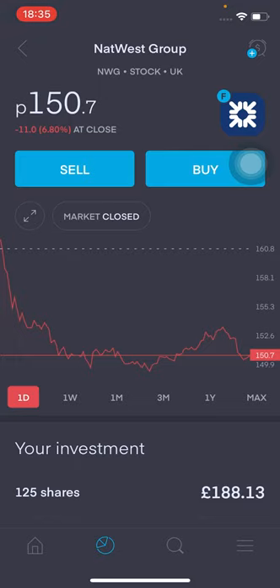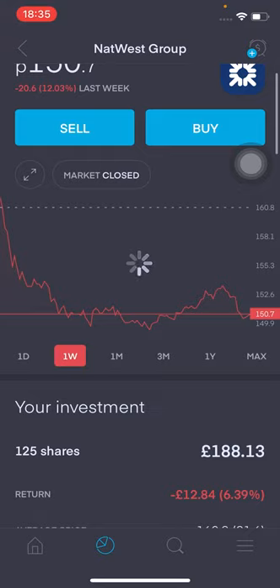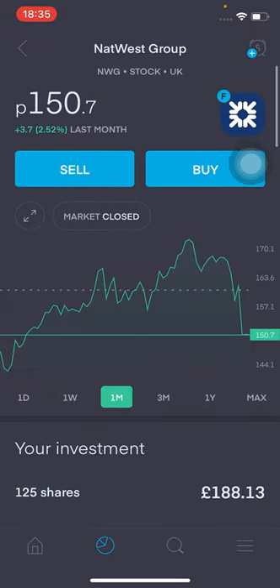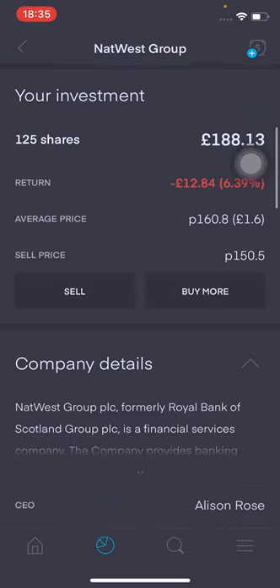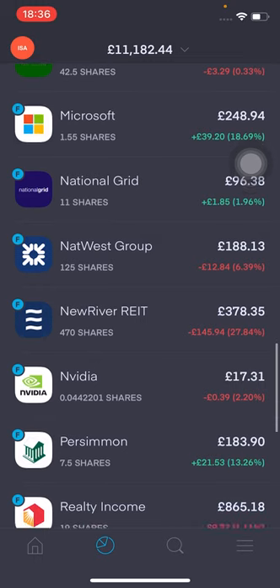With NatWest — I keep thinking RBS — it's at £1.50 at the moment. I've got 125 shares, total value at £188. I wish I had sold my position when it was in the green, but I was holding on for a bit more — I was getting a little greedy. Returns at the moment: I'm down £12.84, that's 6.39% in the red. Average price is at £1.60. I was thinking about closing this position and reinvesting into other stocks, but now it's in the red I'm just going to hold on and hopefully banks do resume their dividends soon.